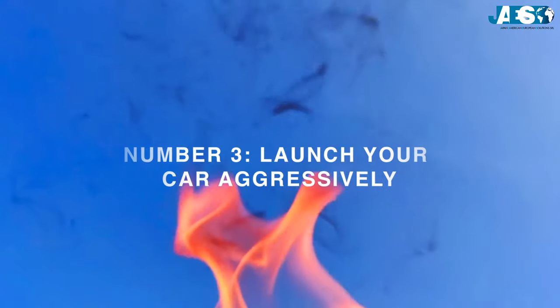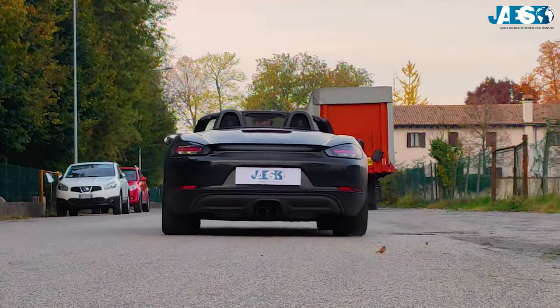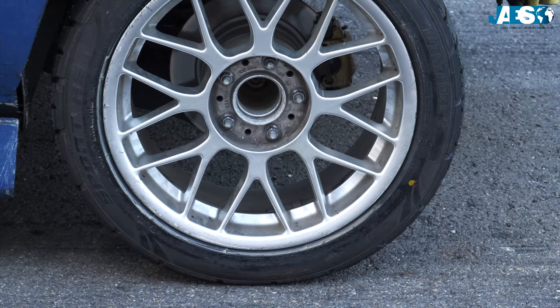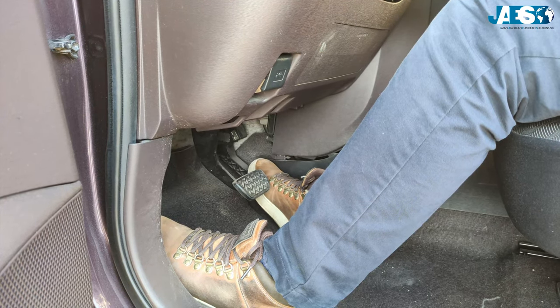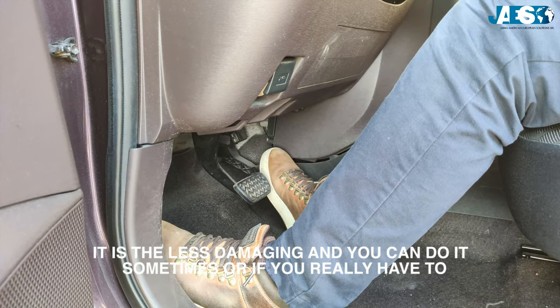Number three: launch your car aggressively. Many people love to launch from the traffic light, especially young drivers in fast cars. It's cool, but it slowly kills the transmission. The launch methods are many with various levels of harmfulness — some are very dangerous, some less so.